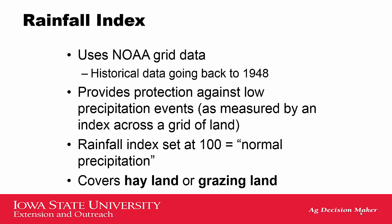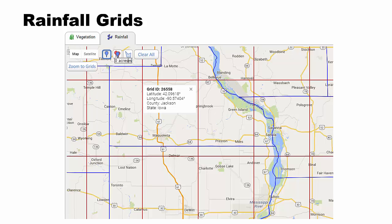How it works: it goes off of a rainfall index. They use the NOAA, or the National Oceanic Atmospheric Administration, grid data. It has historical data going back to 1948. This insurance product provides protection against low precipitation events. A rainfall index is set to 100, with 100 being a normal rainfall event for the year. It covers hay land and grazing land, whether you're using land for hay or grazing cattle or any type of livestock.